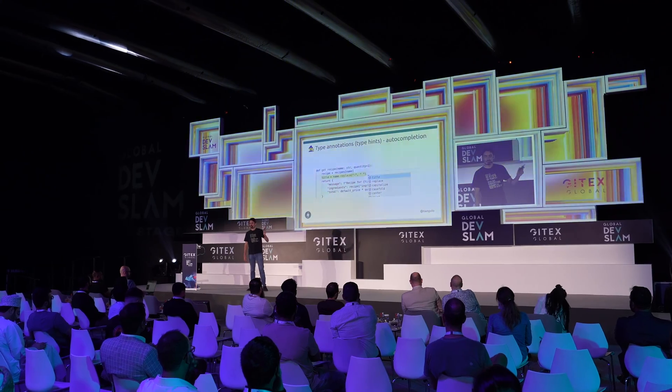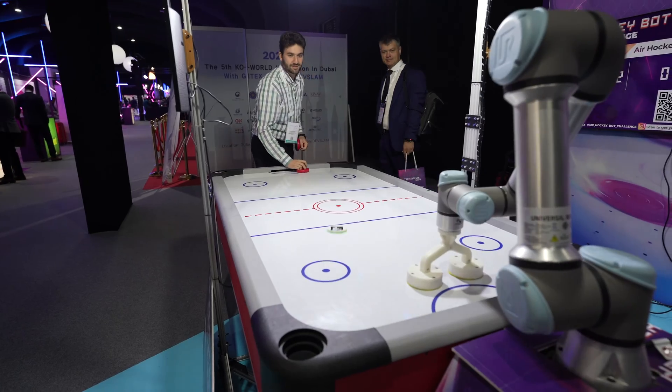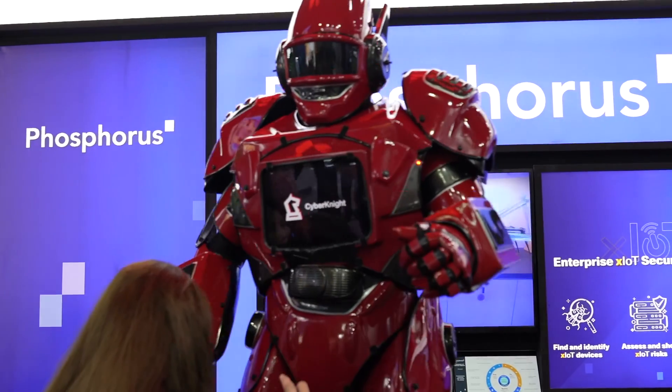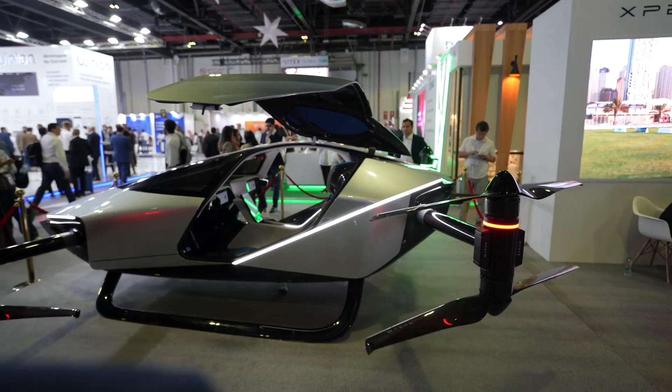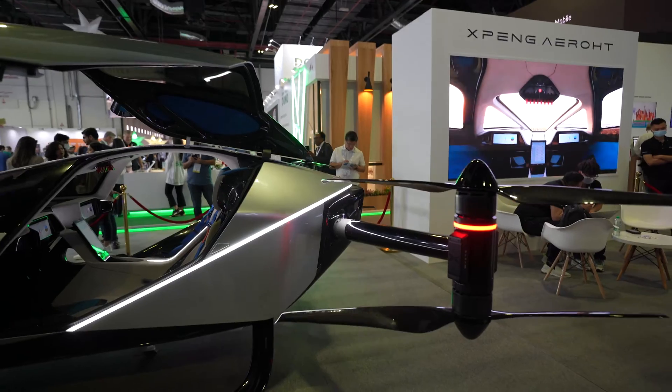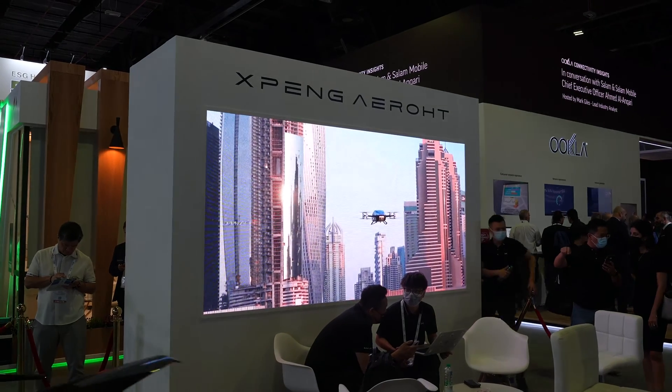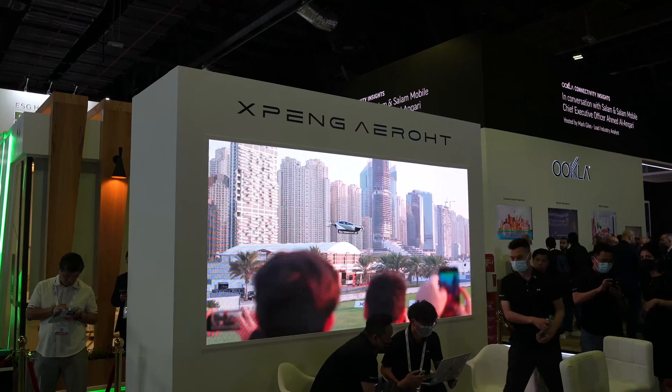Here we've got a look at a new flying taxi concept — it looks amazing. The quality of this thing is really impressive. They actually did a live test of this vehicle in Dubai, and that's what this video is showing. Pretty cool stuff — this is going to be in action soon, in a couple of years.